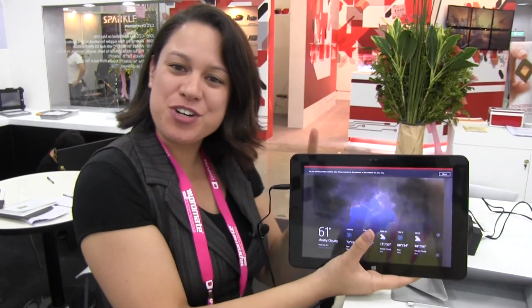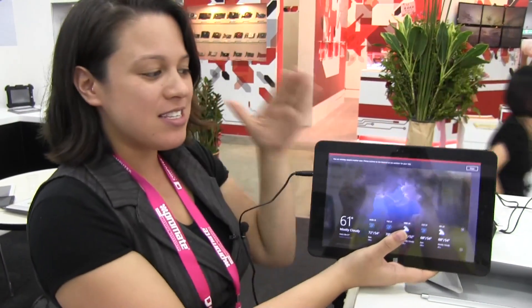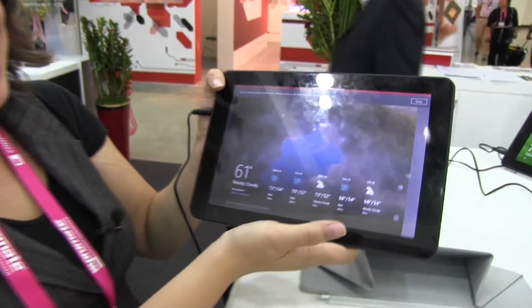Nicole Scott here from Mobile Geeks, and we have a treat for you because we've come across a trio of Bay Trail tablets. This is a new 22nm processor from Intel that's just been released, so this is the first time we're actually seeing these in the wild — not from Intel in prototypes. So this is the B10T by CZC.